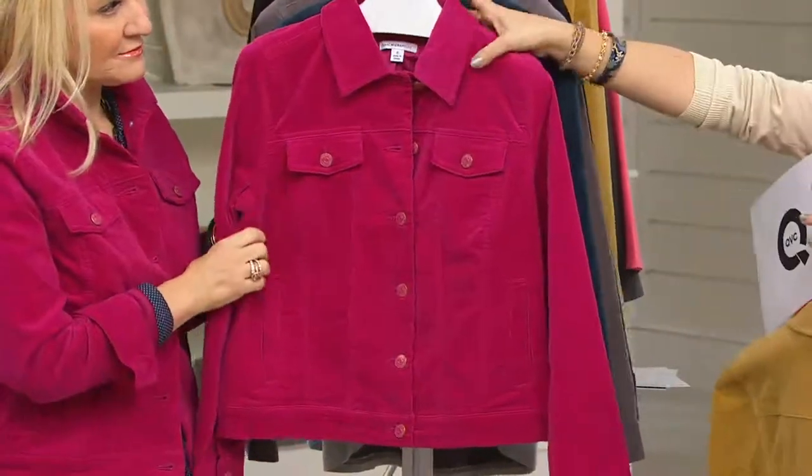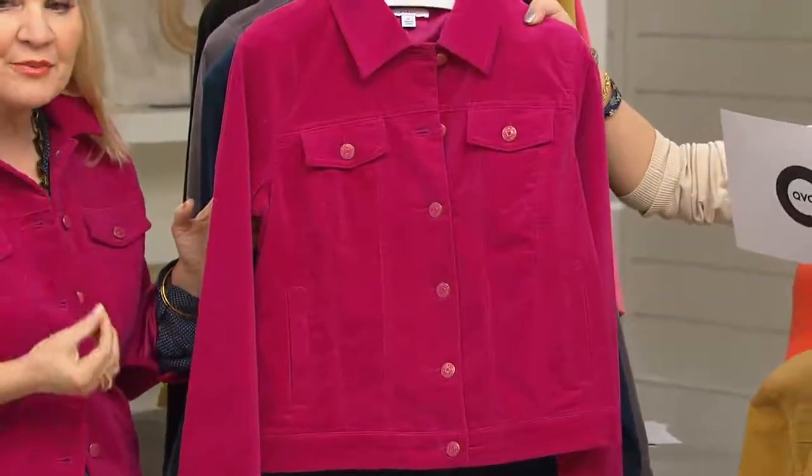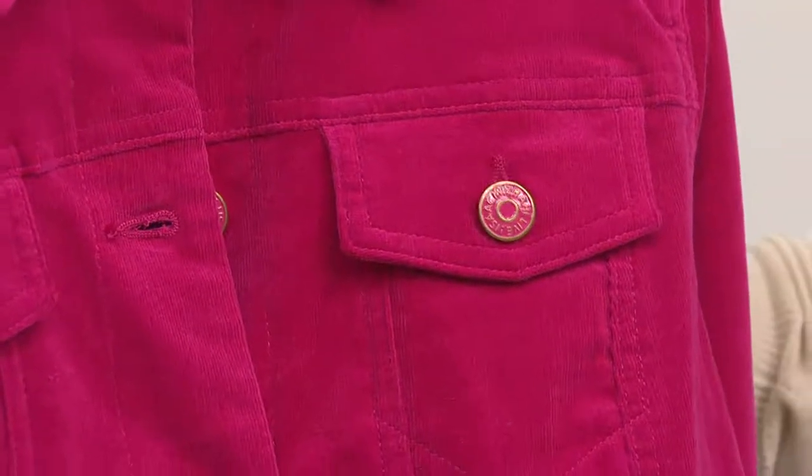We also have raspberry. I love the raspberry — like fuchsia returns. Bright, vibrant pink, a great way to add a pop of color. It looks beautiful on you. I love this color, just so vibrant. That one is available in sizes six through 26.